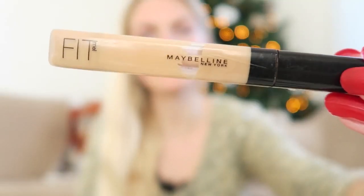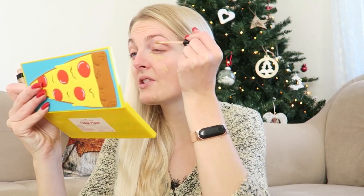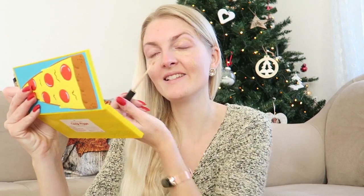Because this BB cream is really light coverage, I want to cover up my spots a little bit more, so I'm using the Maybelline Fit Me concealer in the color 10. I apply this where I want more coverage and also on my eyelid as a base for the eyeshadow later.